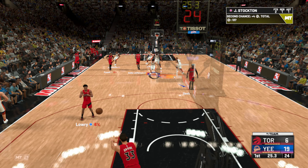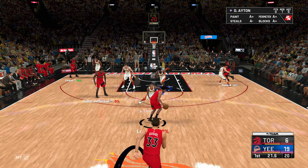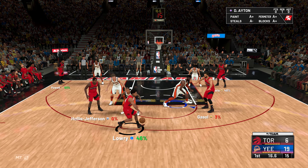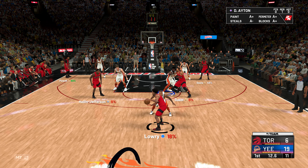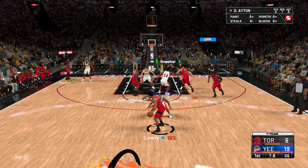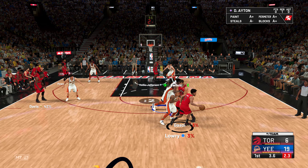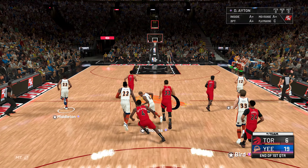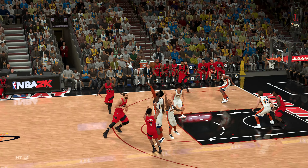And they're off, offense already in a flow. Some stellar shooting to jump out to this lead. Quality looks they're getting and they're capitalizing on them. They have to be happy with this start offensively. Here's Lowry, just one second between the shot clock and game clock — puts it up and the rejection by Aiton. Oakland looking at a 13-point lead heading into the next quarter.